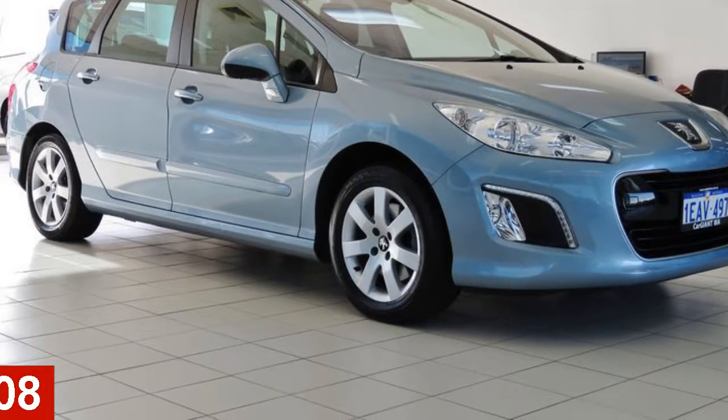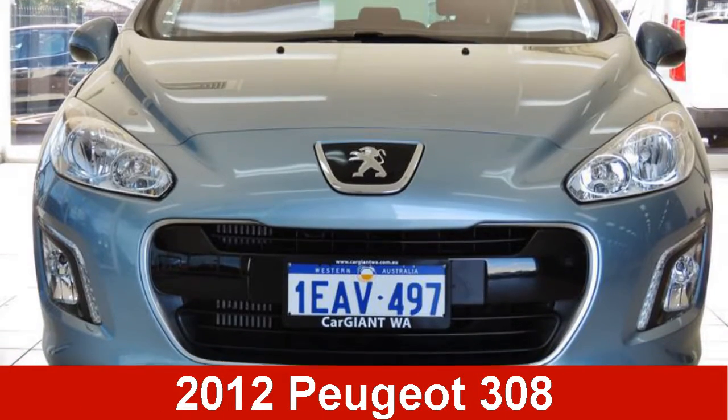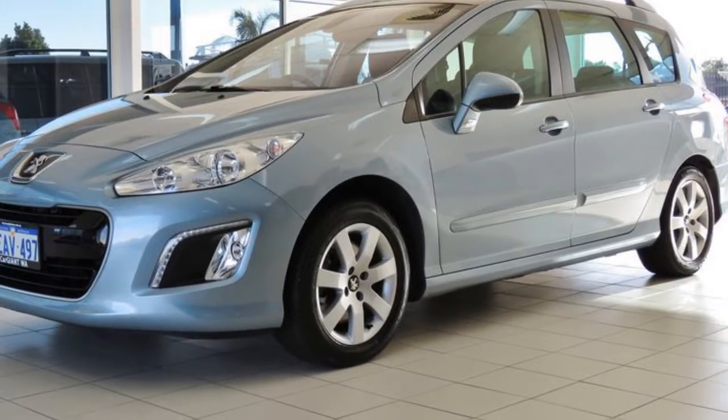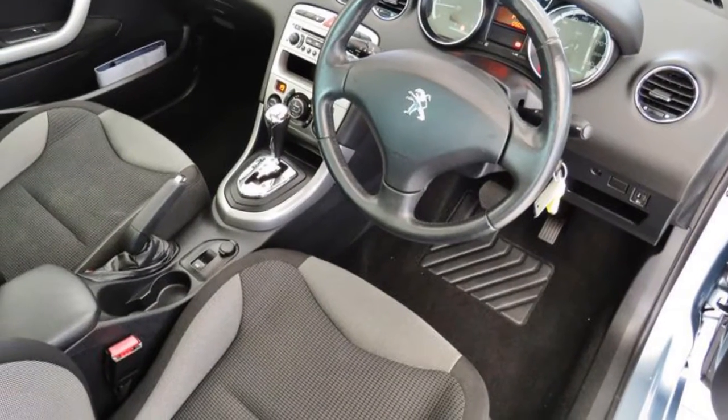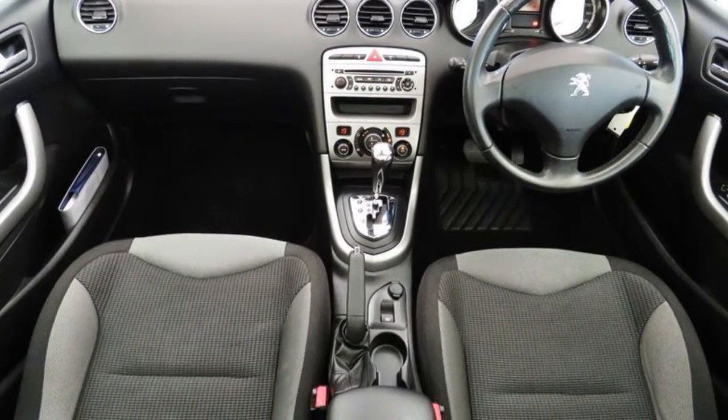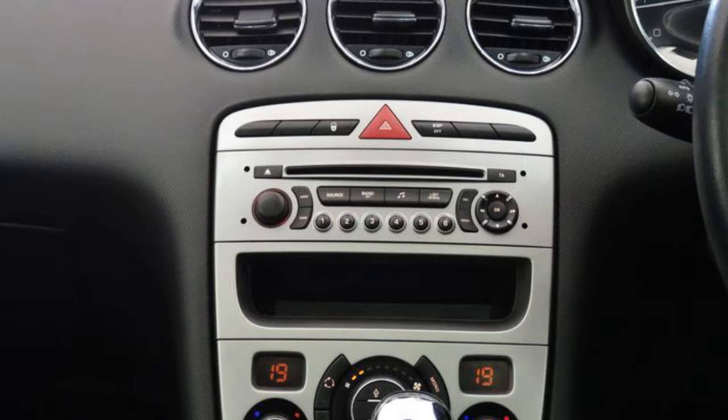In the market for a 2012 Peugeot 308? This 308 has an efficient 1.6 litre engine and a smooth shifting automatic transmission. The attractive blue exterior is complemented by its stylish interior.